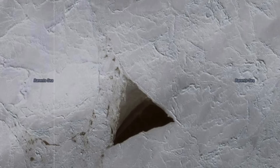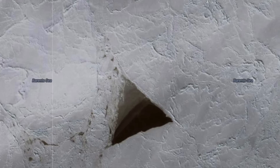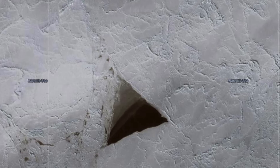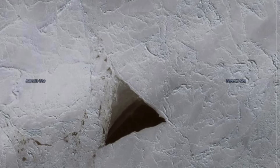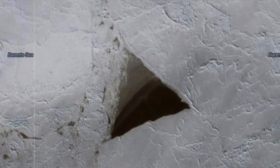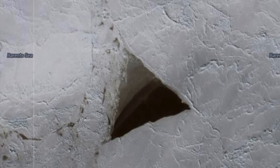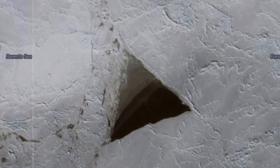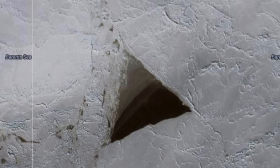One user suggested that the ice in this area became weak and crumbled under its own weight into the water below, explaining that the triangular shape is just random. Another user suggested that a new piece of equipment, or possibly an aircraft, was being tested in the area, and that the result of this is the triangular cutout.